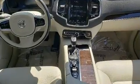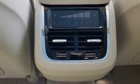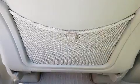All of the premium features expected of a Volvo are offered, including delay off headlights, heated door mirrors, remote keyless entry, a roof rack, and air conditioning.